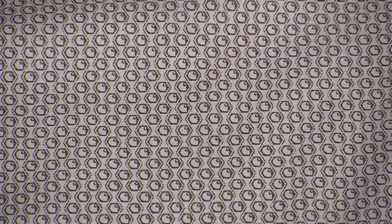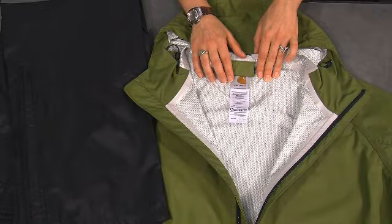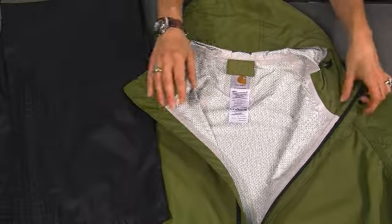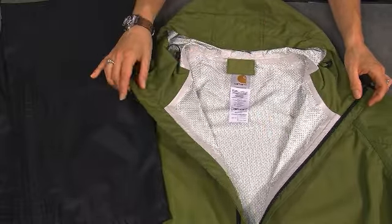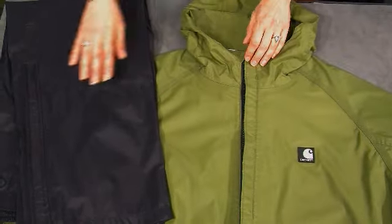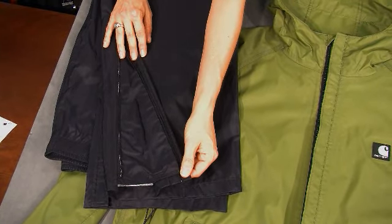You can see here on the jacket the interior is printed with the Carhartt C logo; the pant also includes this interior print. This print helps to protect the coating and keeps it away from your skin. For extra protection against the elements, we fully tape the seams on both the jacket and the pant, and we've also added double storm flaps on the jacket's front zipper and gussets on the leg zippers.